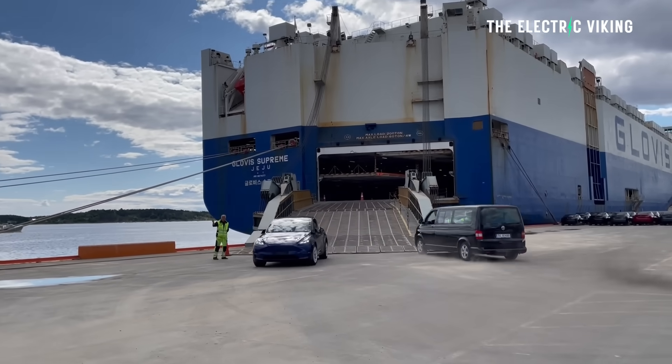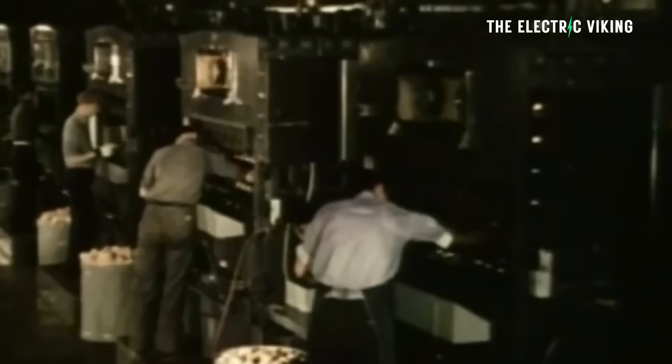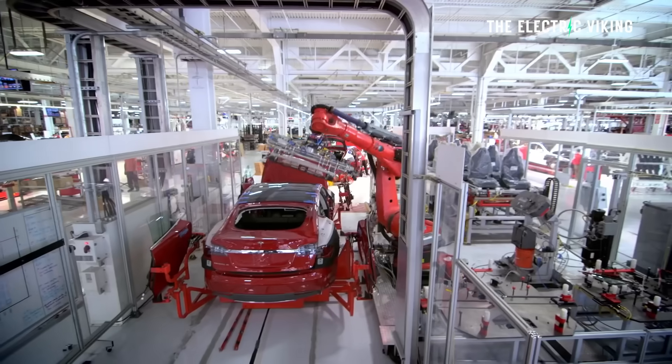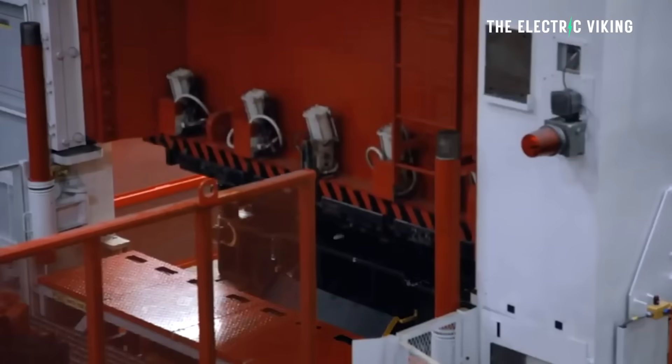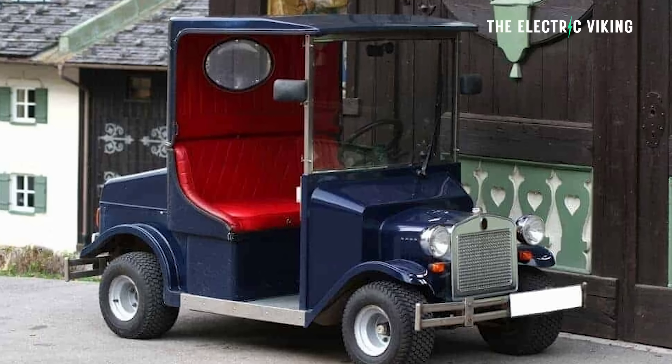The S-curve concept has been applied to the electric vehicle disruption happening right now in China, Europe, the US, New Zealand, Australia, and many countries around the world, because the initial adoption has been relatively slow — it's taken years to get to this point. This is due to factors such as high costs, which have come down massively; limited infrastructure, which is improving significantly; and consumer hesitancy — everyone used to call them electric golf carts with nowhere to charge them, bad range, and batteries that would die within five years. All those things have now changed.